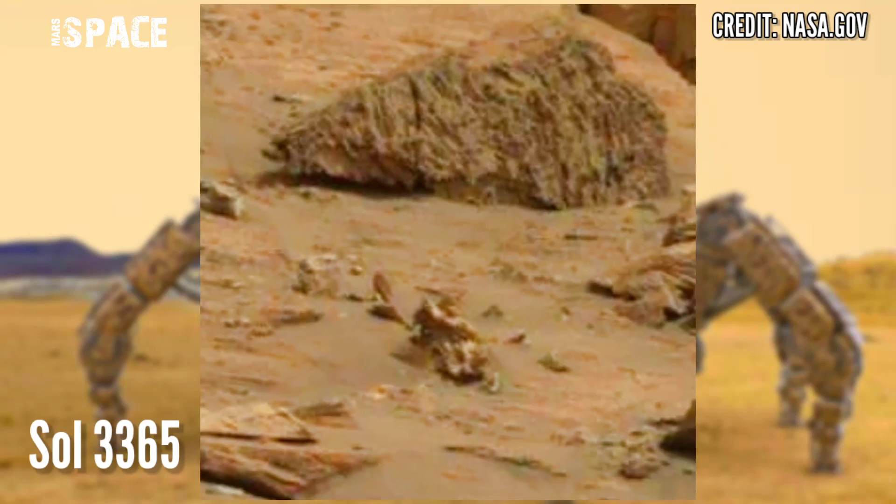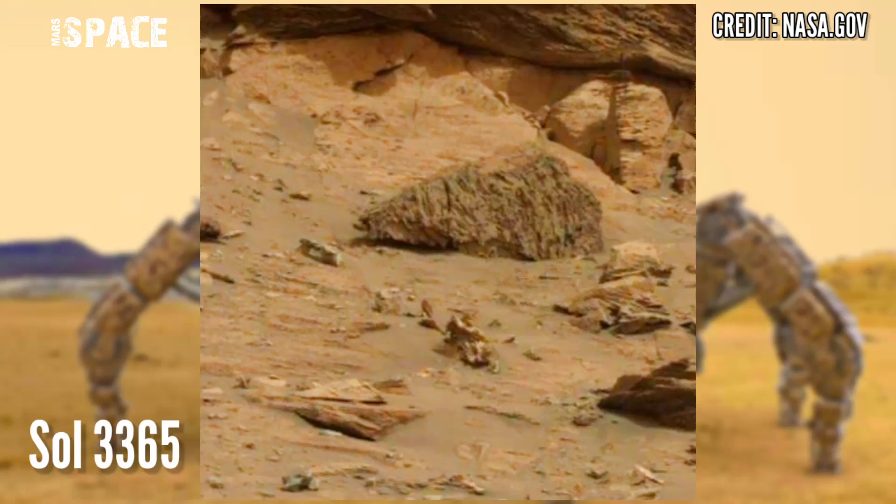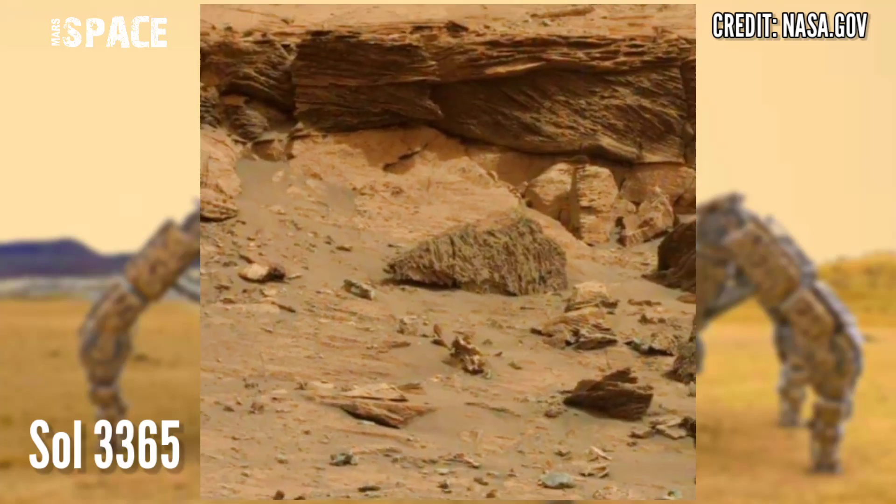According to me, this shape looks like a robot or machine. What's your idea — a possible robot on Mars, or just a rocky formation? Let me know in the comments right now.